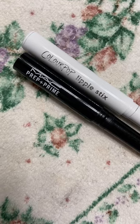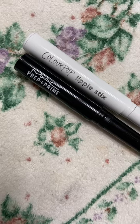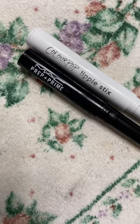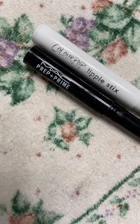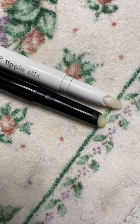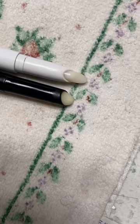Are you somebody that doesn't like to touch up your lipstick or lip gloss throughout the day? I'm that person — I hate having to touch up my makeup. So let me introduce you to the best lip primers on the market: Color Pop's Lippy Stick lip primer and MAC Prep and Prime lip primer. I go through containers of these — these are my ride-or-dies to put on my lips before lipstick.